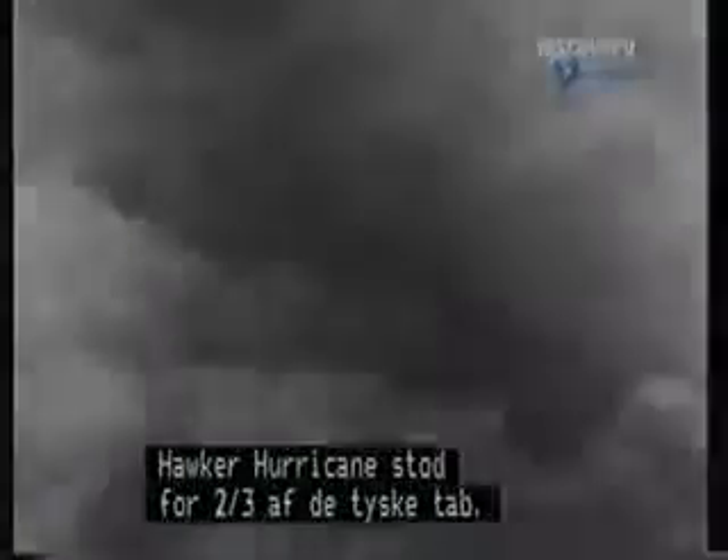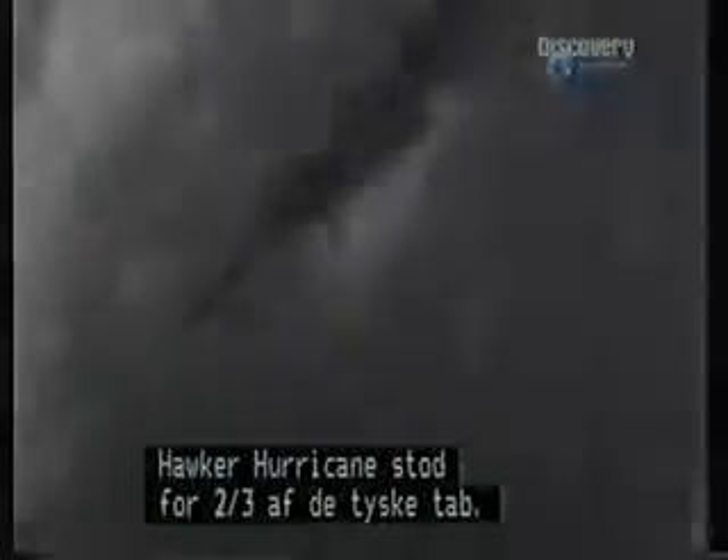In the subsequent months, the small fighter force of the RAF distinguished themselves. Out of all the German aircraft destroyed, two-thirds were attributable to the Hawker Hurricane.